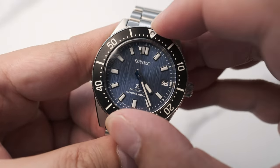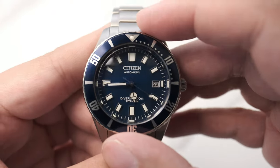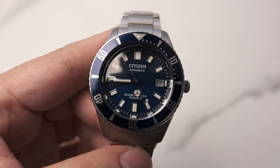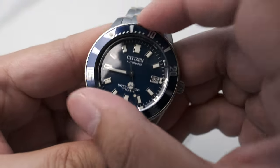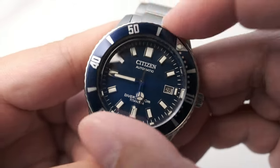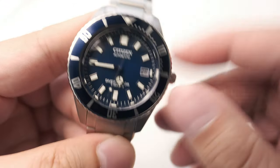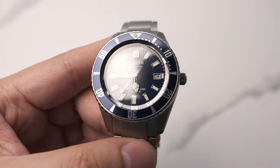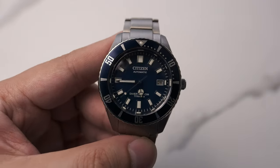Seiko's bezels have always been intriguing to me — each one of their watches feels different. The 120-click bezel is a nice feature compared to the 60-click bezel of the Citizen, where I felt disappointed by the bezel action. It feels tinny and a little bit cheap. I think this is because of the titanium construction — the bezel itself just feels more hollow and less assuring than the Seiko.